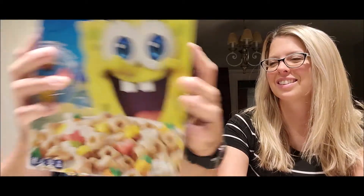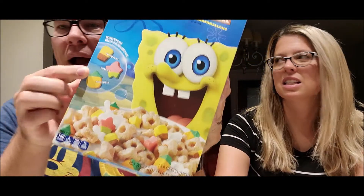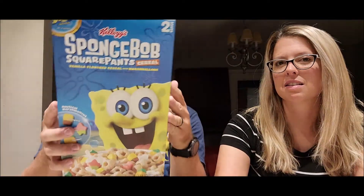So Squidward. There are SpongeBob, Patrick, and pineapple marshmallows to go along with the vanilla flavored cereal. And there's Gary — yeah, the snail.